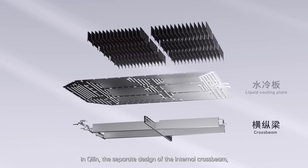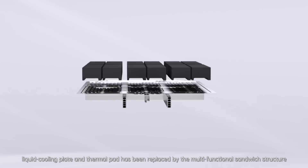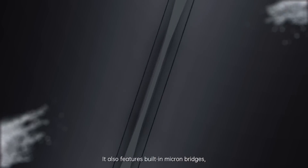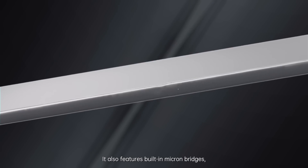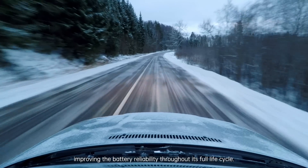The separate design of the internal cross beam, liquid cooling plate, and thermal pad has been replaced by the multifunctional sandwich structure with an elastic interlayer. It also features 3-in-1 micron bridges, which accommodate the cells' interchanges, improving battery reliability throughout its full life cycle.